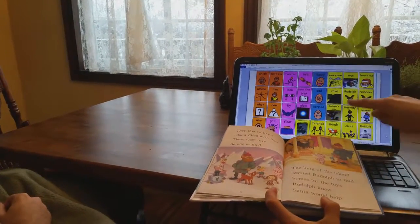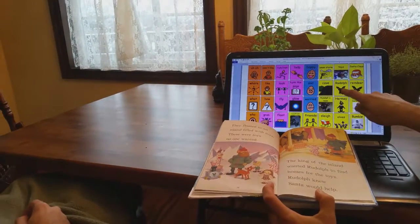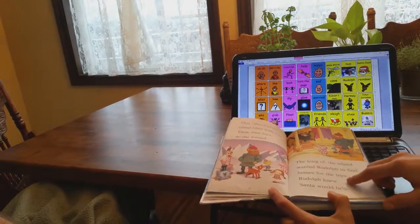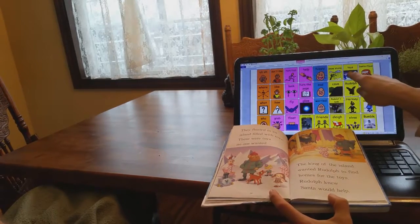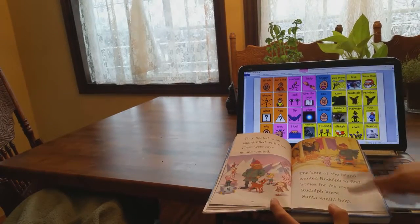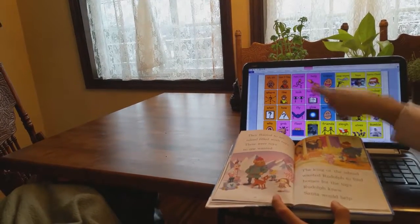They floated to an island filled with toys — see all the toys? These were toys that no one wanted. The king of the island wanted Rudolph to help find the toys a home. Rudolph knew he could help — I bet he liked the fact that he could help the toys. Who do you think could help the toys find homes? Santa Claus could help. Can you help me turn the page?